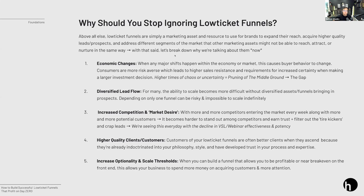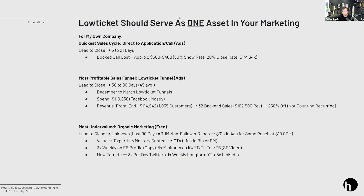Let me give you an example from our own company of why we really like low ticket. Inside our company we have three different prongs for people becoming clients. Our first is direct-to-application — for an ad agency with lead-to-close time of three to 21 days, booked call costs of $300–$400, 50% show rate, 20% close rate, and CPA of around $4,000. Pretty expensive, but remember we have recurring revenue, four to five month contracts, and much higher AOVs.